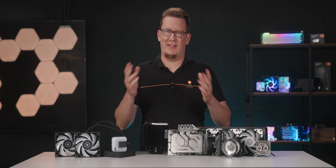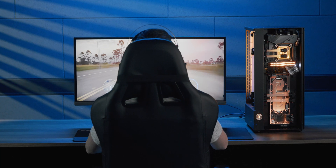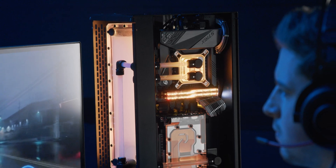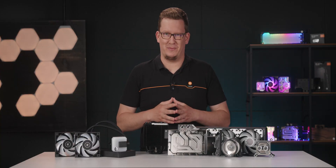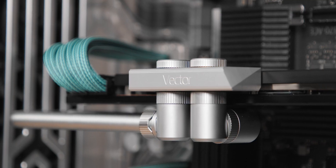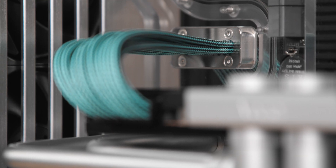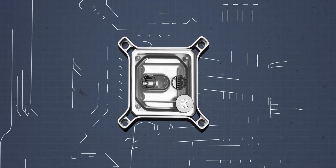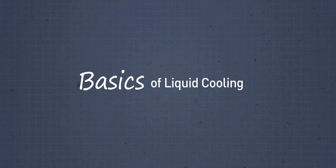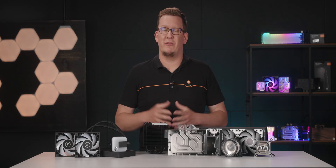I'm already using liquid cooling and this is my home PC. But let's talk about why you should use it too. Hi everyone, I'm Attila and this time around we are continuing our journey into the world of liquid cooling. Why should you even consider liquid cooling for your PC?